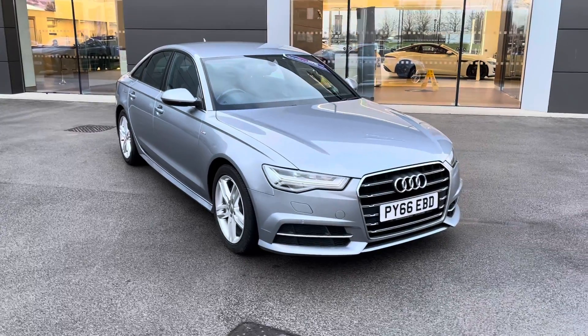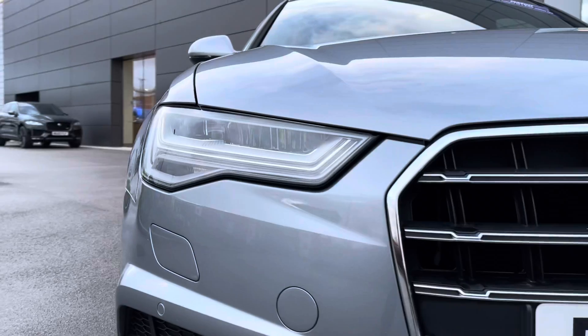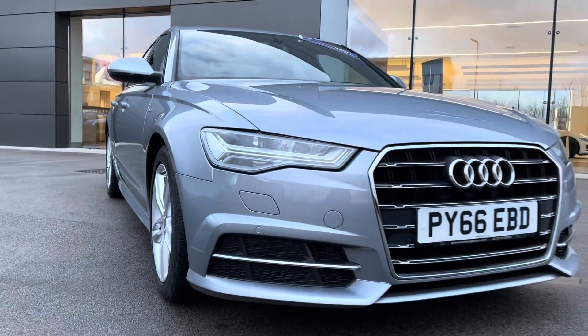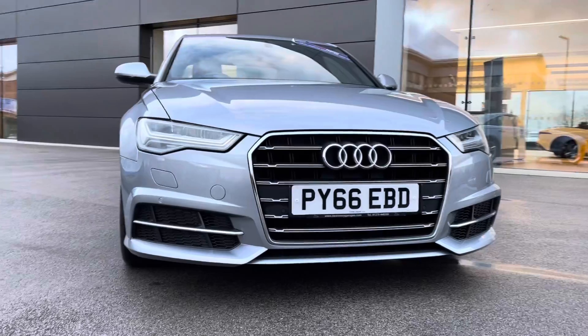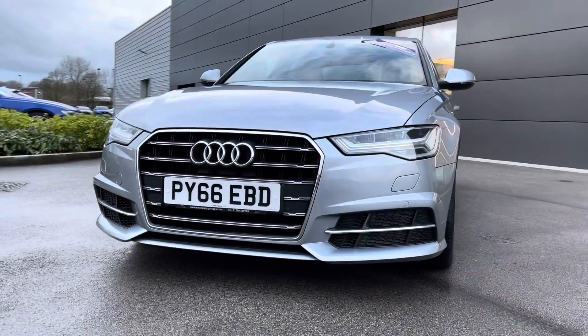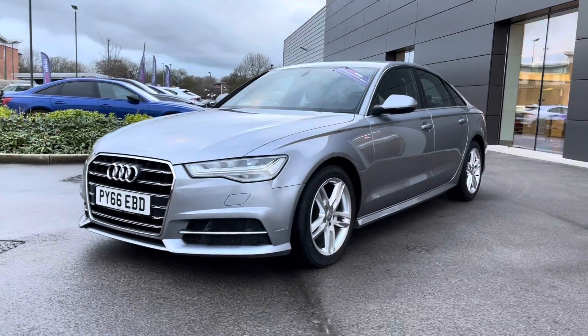Beginning the 360-degree tour now, and you are instantly presented with the incredible all-weather LED headlights with high-beam assist, which helps in a wide range of driving conditions. The gorgeous chrome radiator grille follows, in addition to the classy chrome grille surround and lower black side styling, due to this vehicle being equipped with a brilliant S-Line body styling.